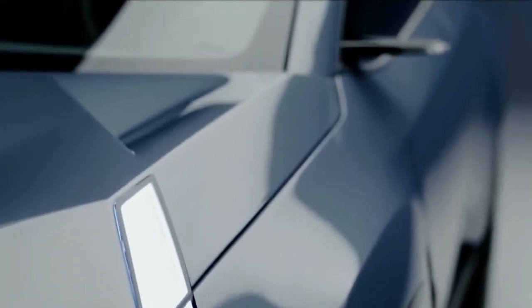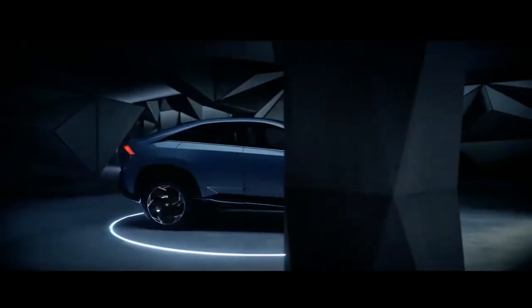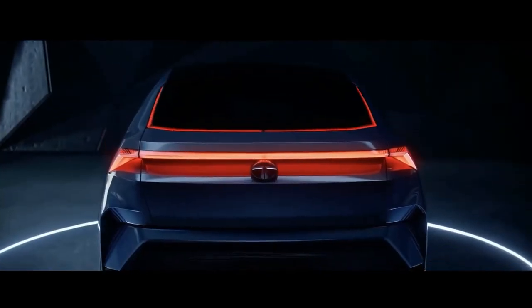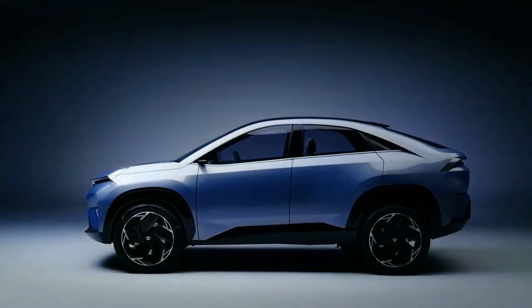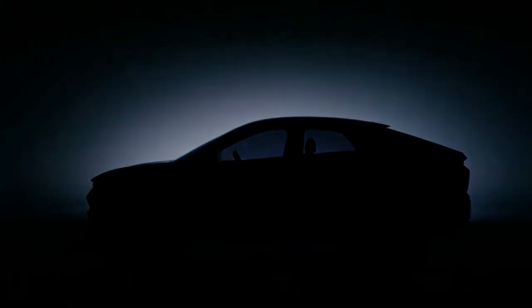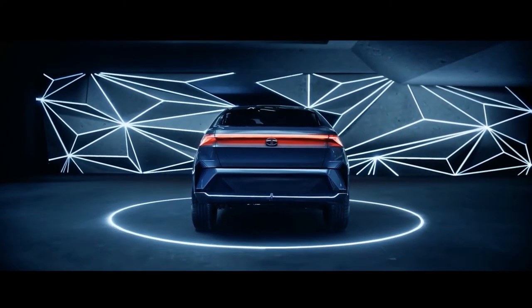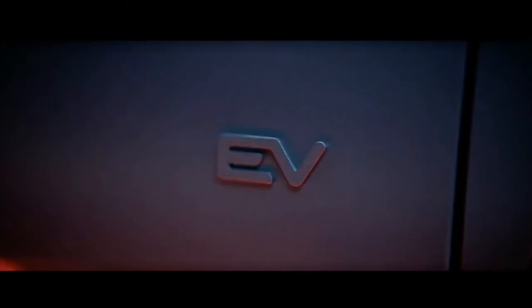One certainly interesting design feature is the LED strip at the back, which follows the shape of the rear window. Above it, there's a split design spoiler which acts as a separator between the boot lid and the panoramic roof. Just below the innovative light element, there's another LED strip connecting the tail lights.